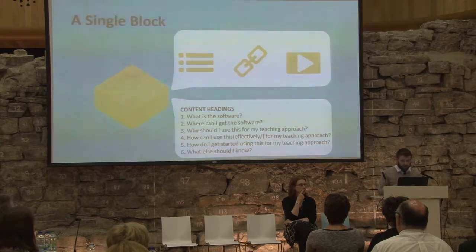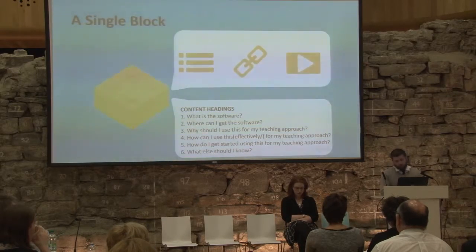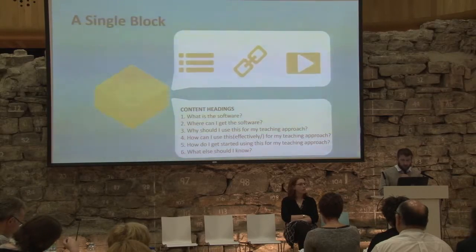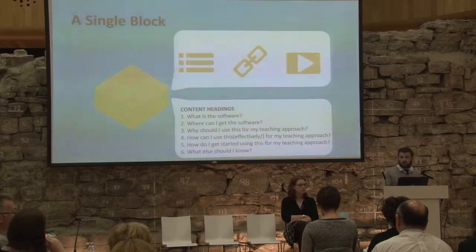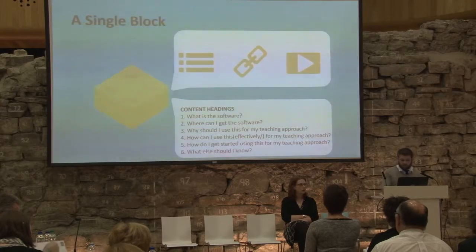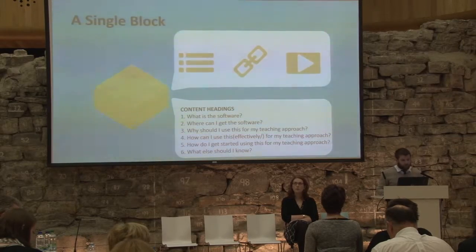Within each block there would be a number of content headings. One element UCC provided was an instructor point of view — initially we were focused on a technology point of view, but UCC were useful in trying to put instructors first, to ensure the information in these learning units was focused on what would be practical to instructors. Content headings within a block would be: what is the software, where can they get it, how can they use it for a particular teaching approach — for example, how to use blogs for continuous assessment — how to use this effectively, how to get started, and what else should they know, including additional resources and case studies about that particular teaching and learning approach.